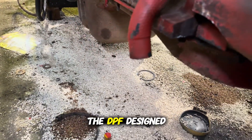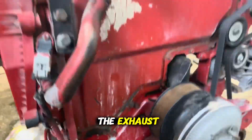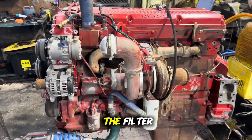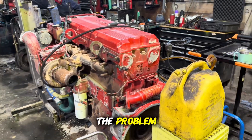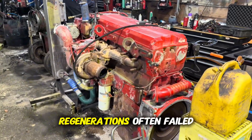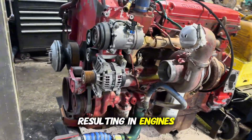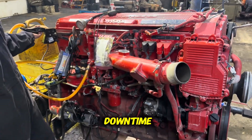The DPF, designed to capture soot particles before they exit the exhaust, relied on constant regenerations — a process where the system heats the filter to burn off accumulated residues. The problem? Regenerations often failed or didn't occur properly, resulting in engines stuck in limp mode, loss of power, and long maintenance downtime.